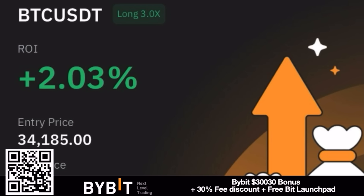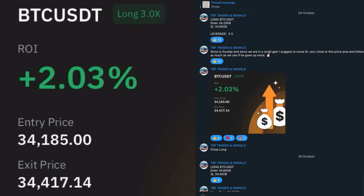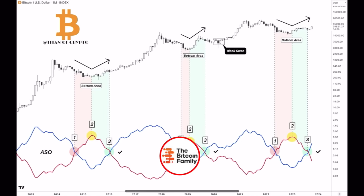Before I show you the next chart, I want to share that the Bitcoin Family signals group is doing pretty nicely — another trade closed with 2% profit, which brings us now in total this month to around 17 to 18% profit on all the signals. It's free to join the group, check the links down below. If you just trade with us and put that long or short and adjust the stop loss when we say so, you would have made a minimum of 15% profit this month.